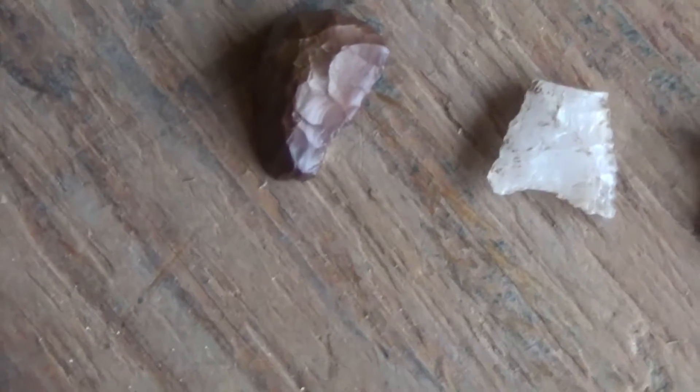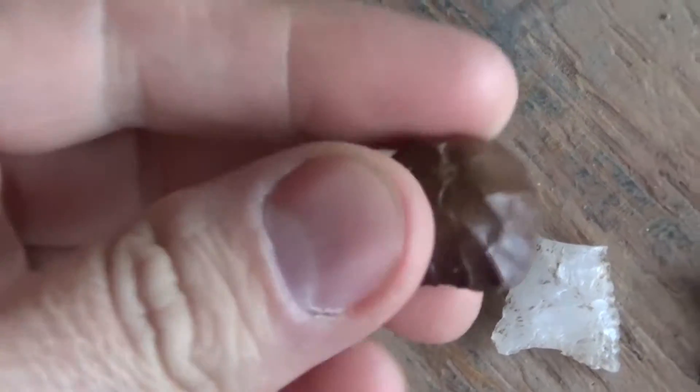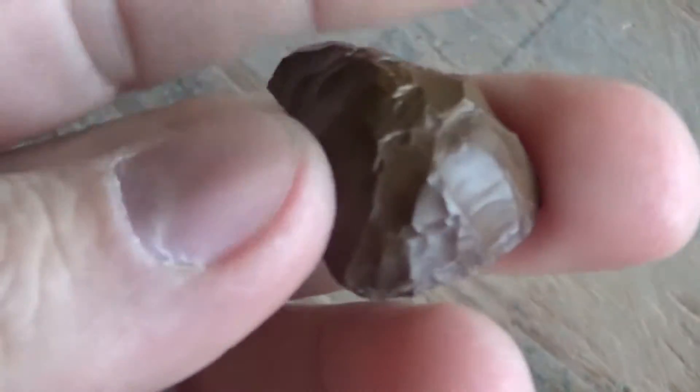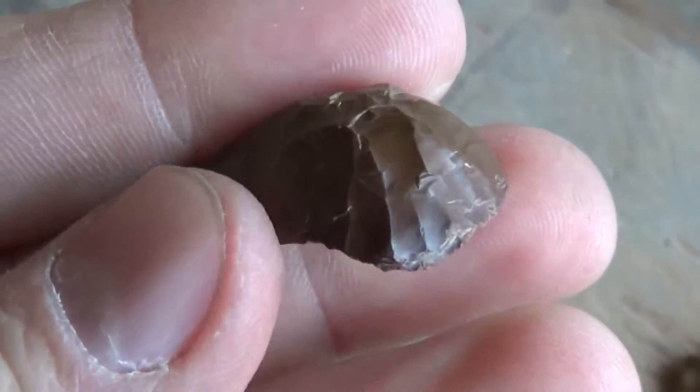Here's a quick cleanup of my stuff I got over the last couple months. Got that real nice thumb scraper here — Jasper, probably one of my better scrapers. Then I got this triangle.